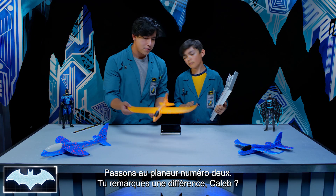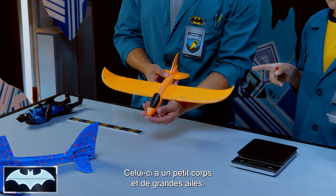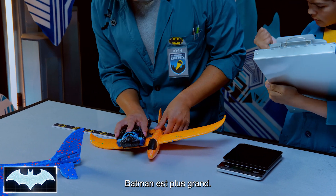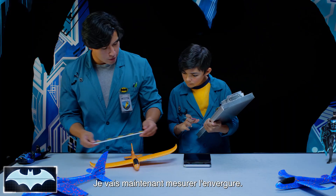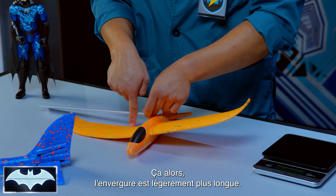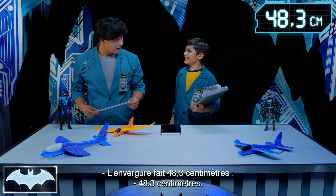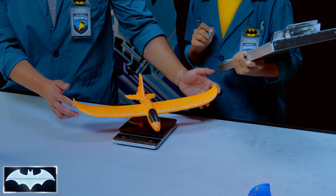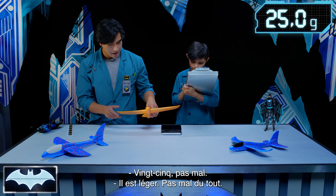Let's move on to glider two. You notice anything different, Caleb? This one has a small body and large wings. Let's compare it to Batman. Batman is clearly taller — that's exactly 11 and a half inches for the body. Now we're going to measure the wingspan. A whopping 19-inch wingspan. And now for the weighing — 25 grams.